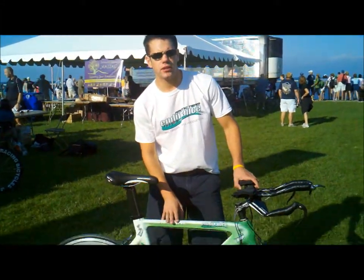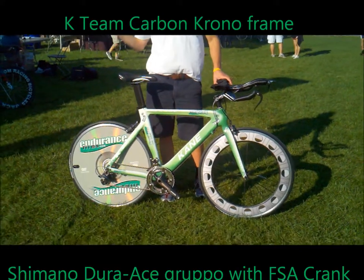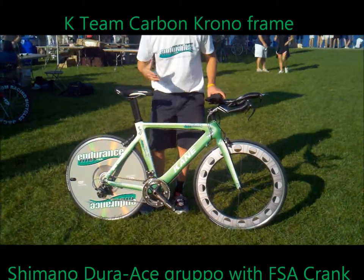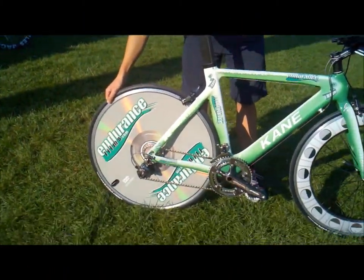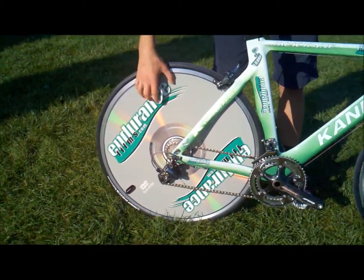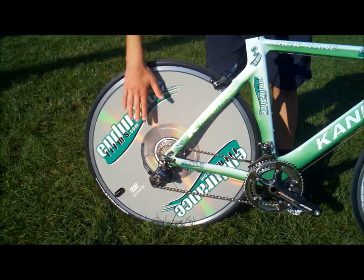This is the bike that we custom designed for the team. Endurance Films is a film company, and we wanted to have that on the bike. So we made our rear disc look like a DVD, and we used a REN wheel, which is completely flat, to help make our DVD completely flat.